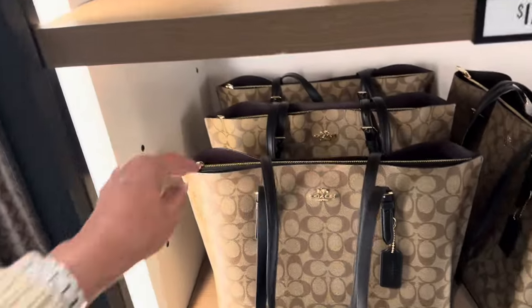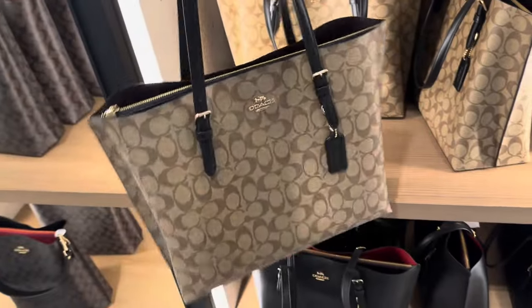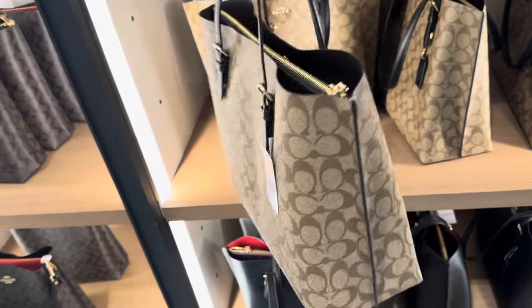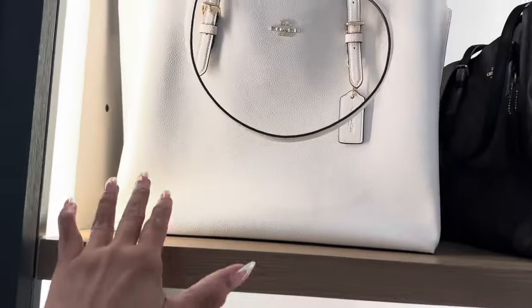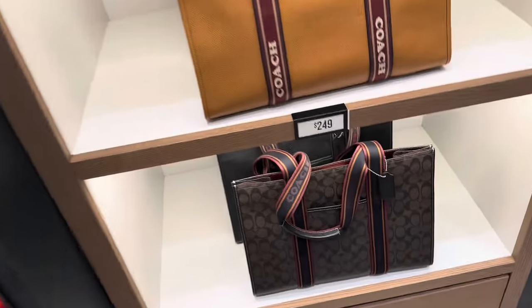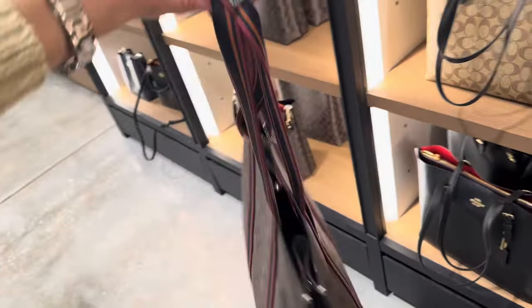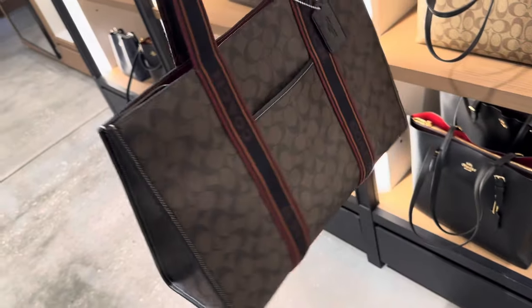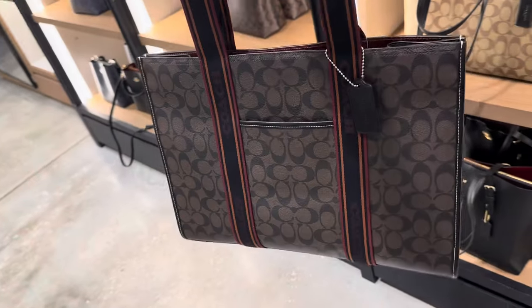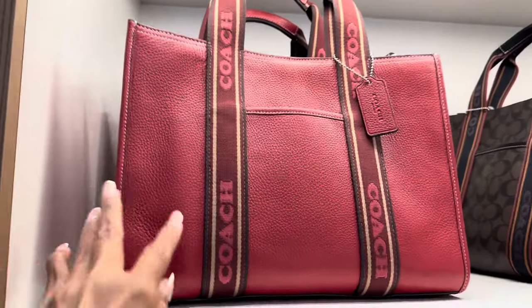They have more totes for $179 — this tote has three compartments, so it can hold a lot; you can separate your makeup, your iPad. Great for work; I'd get this in the brown. They also have it in pebble leather. This one is $249. It's nice and big — if you're bringing a laptop or iPad, I'd definitely get this one with a web strap. You can slip your phone in the front pocket. So this is $249 and a little smaller leather version also with a web strap.